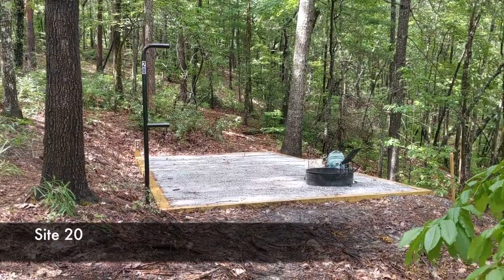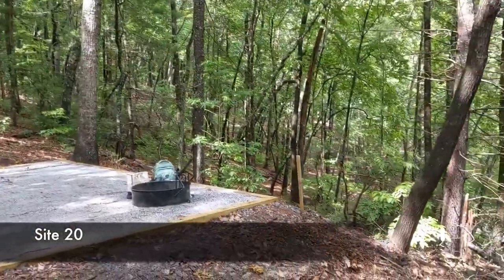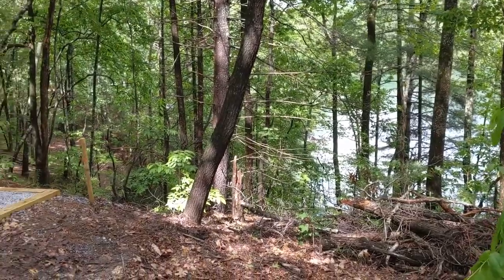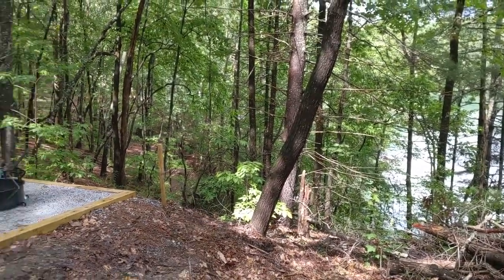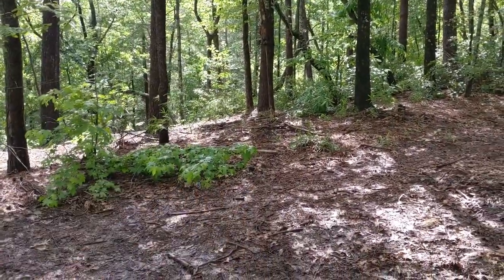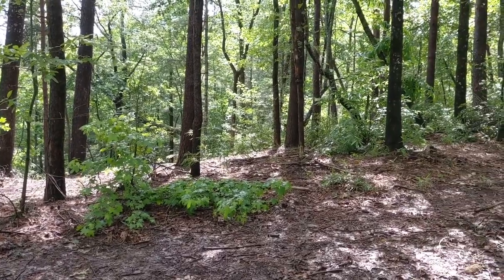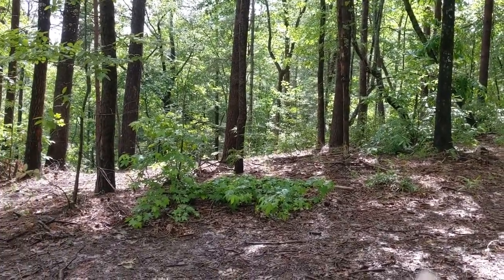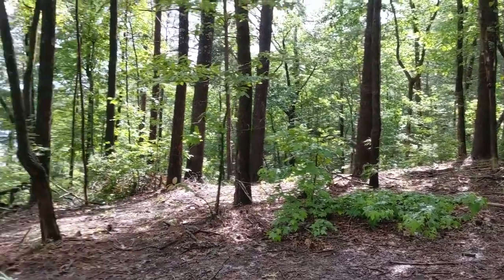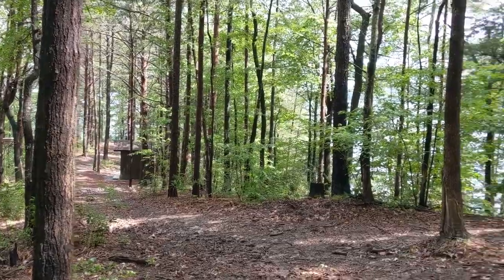Next we have site number twenty. It's actually closer to sites twenty-three, twenty-four, and twenty-five than it is to nineteen, twenty-one, or twenty-two. It's kind of perched up on the hillside. Down there is the main trail, and then there's another trail that goes up to twenty-four and twenty-five, and if you keep going, all the way to eighteen. Over this little point is site twenty-three, which is relatively close. Down this hill is the bathroom, and past the bathroom is site twenty-one.